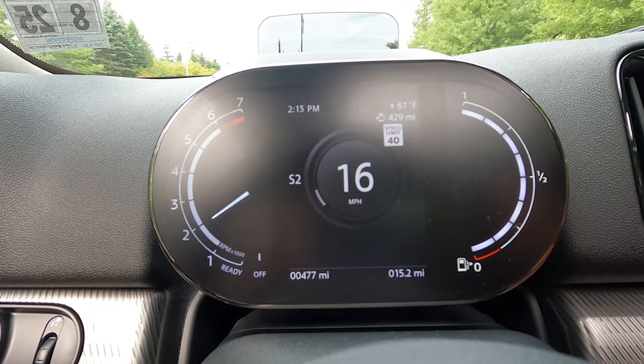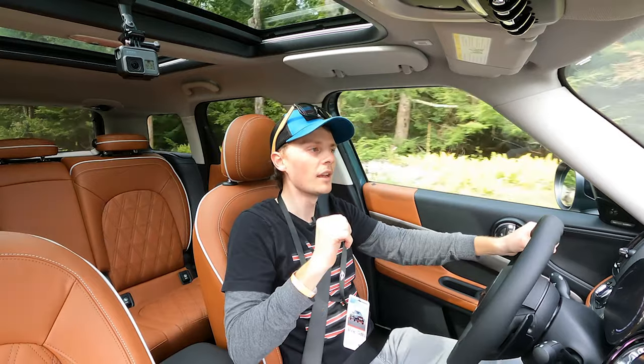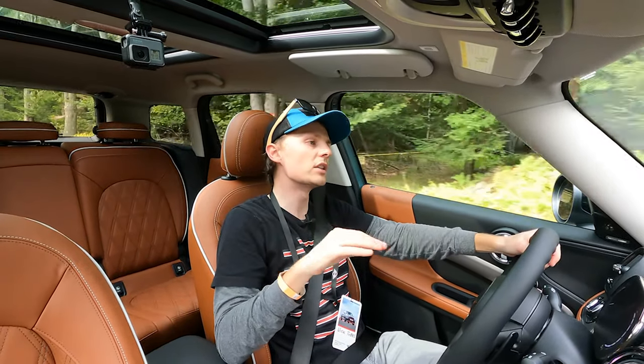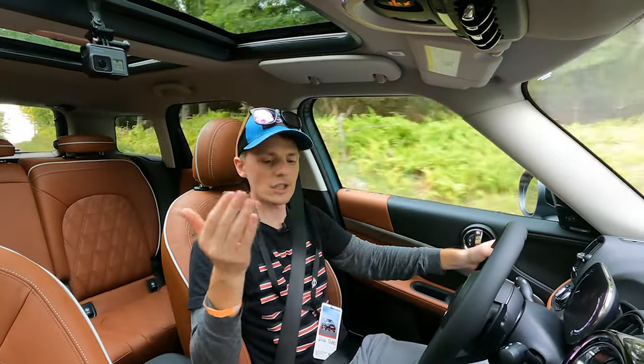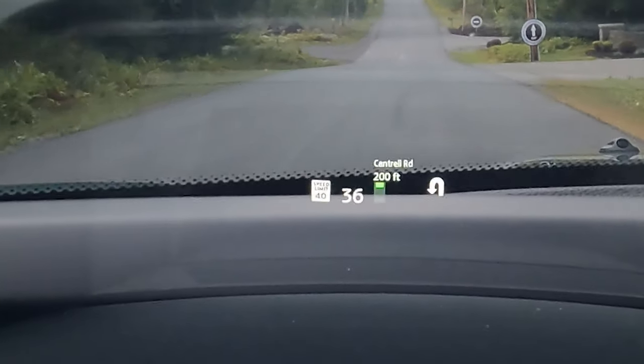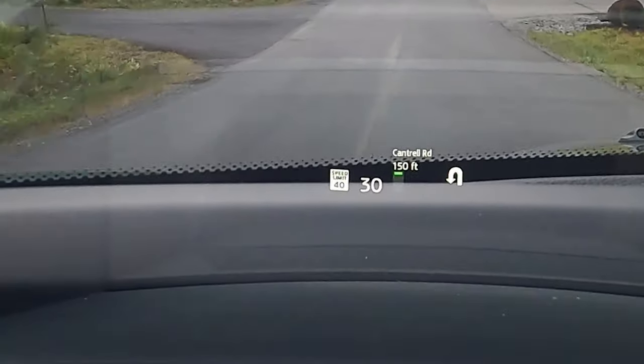It's also got the heads-up display — something I missed in the GP, but I understand why it's not on the MTP. I recommend the heads-up display in any Mini model you get. It's a really awesome feature — just enough information for navigation, speed limits, cruise control, all that stuff.